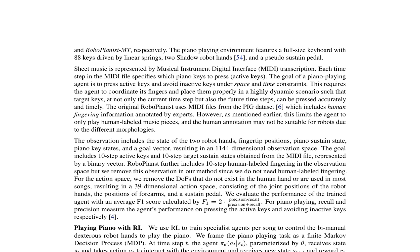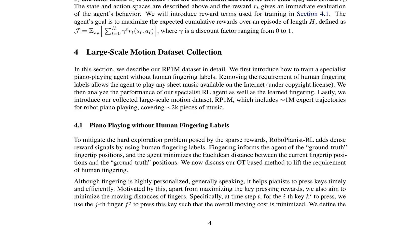To address the hard exploration problem posed by sparse rewards, the original RoboPianist RL adds dense reward signals using human fingering labels. However, the proposed method aims to lift the requirement of human fingering by minimizing the moving distances of fingers. This is achieved by defining the overall moving cost as the sum of the Euclidean distances between the current fingertip positions and the desired positions. The reward function includes a key pressing reward, a penalty term for pressing inactive keys, and a penalty term for moving fingers excessively.